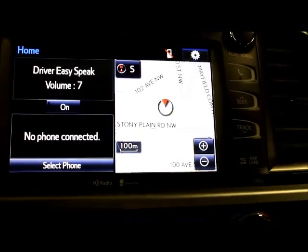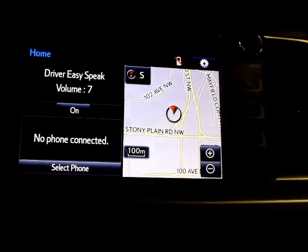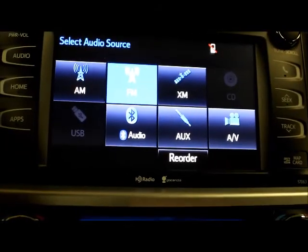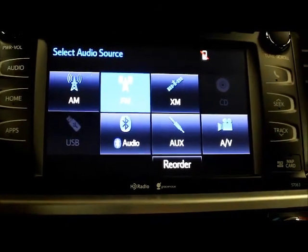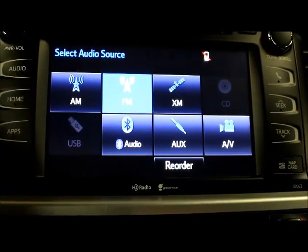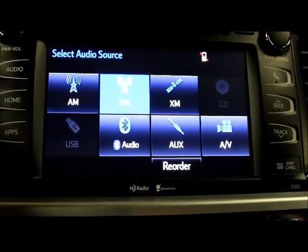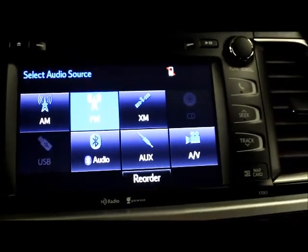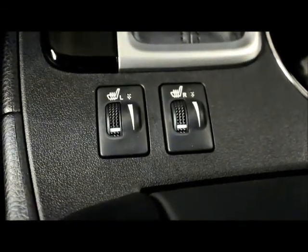You also have your navigation. You have AM, FM, XM, CD, USB, Bluetooth, auxiliary, and AV options for your audio controls. This also has heated seats with variable temperature settings.